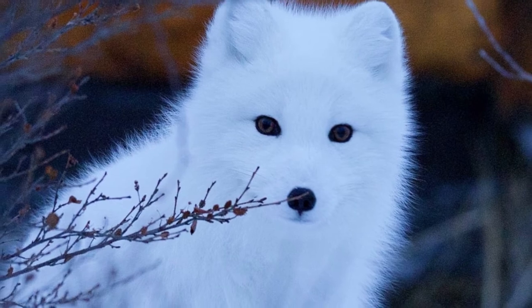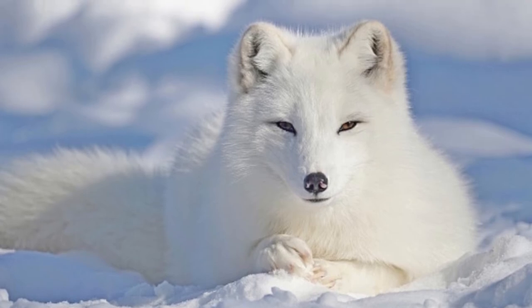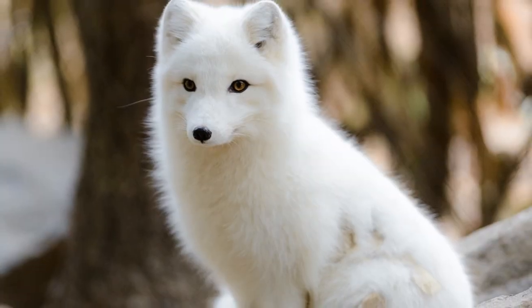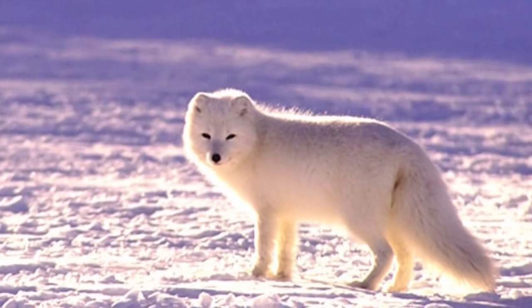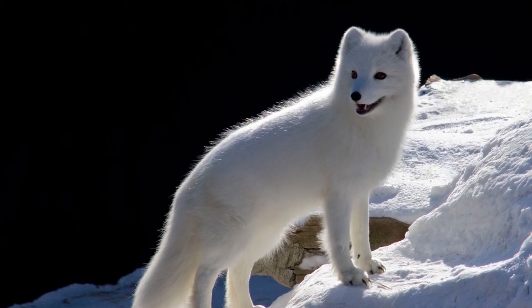In warm weather, they sleep outside; during harsh winters, they slumber inside. Arctic fox dens are constructed for maximum predator evasion and pup protection. Some are so complex that they have more than 100 entrances. Appreciative of their ancestors' burrowing efforts, the foxes preserve dens instead of building new complexes every year — in fact, some are hundreds of years old.